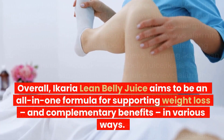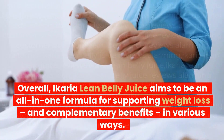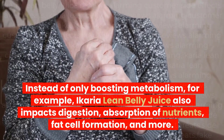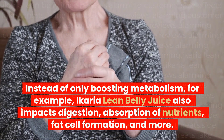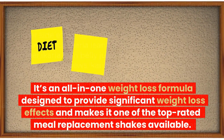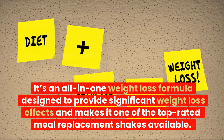Overall, Ikaria Lean Belly Juice aims to be an all-in-one formula for supporting weight loss and complementary benefits in various ways. Instead of only boosting metabolism, Ikaria Lean Belly Juice also impacts digestion, absorption of nutrients, fat cell formation, and more. It's an all-in-one weight loss formula designed to provide significant weight loss effects.